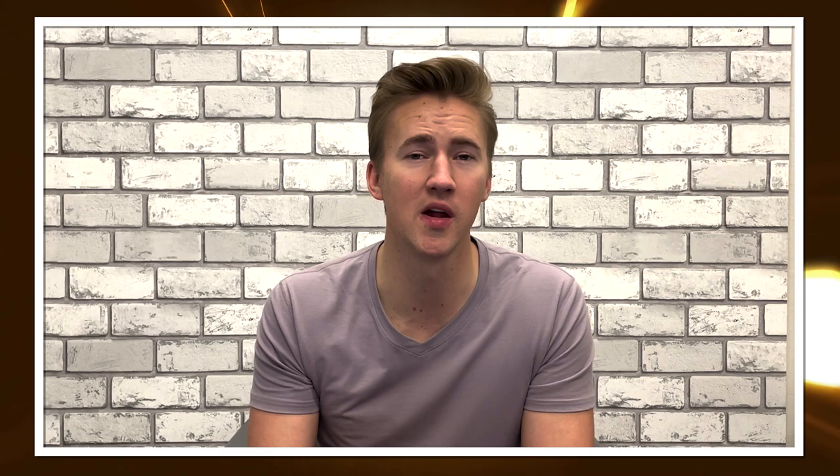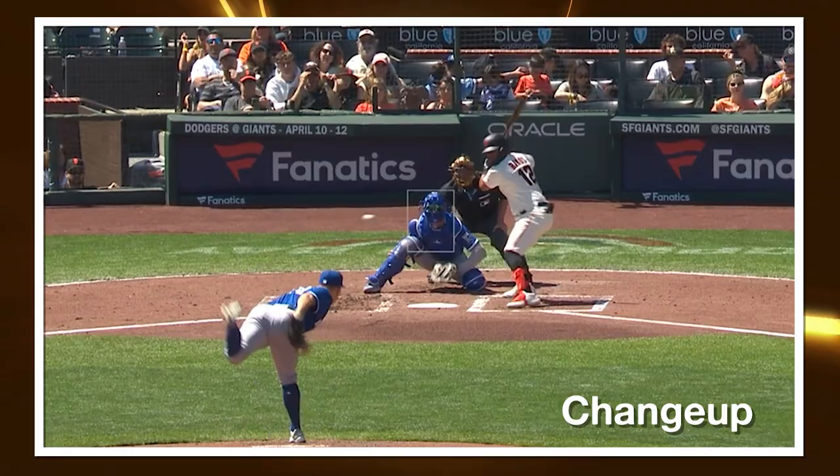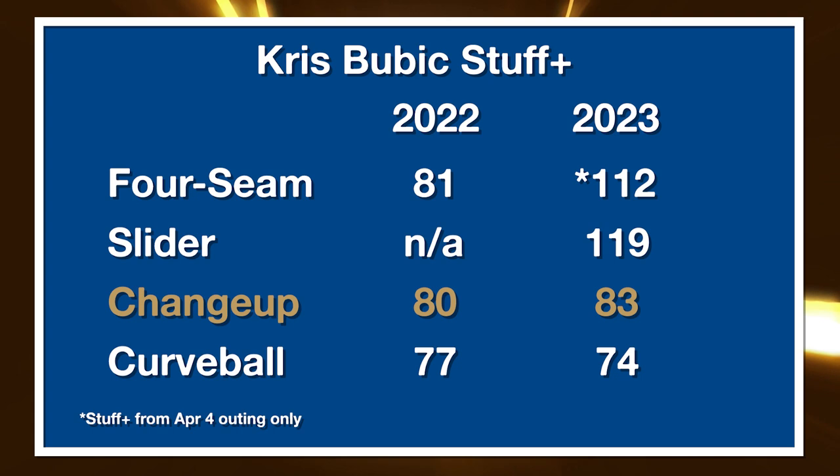The changeup Bubich is throwing also seems like it was tweaked a little bit — it's three miles per hour harder than it was in 2022. But for changeups in particular, you always want to analyze them relative to a pitcher's primary fastball, looking at two variables: the drop difference between the two pitches and the velocity difference. You want a pitch that separates a lot on the drop side — around 10 inches or greater is going to be good — while keeping the velocity difference below about 10 miles per hour. Bubich's changeup went from 8 inches of drop separation to 11 inches, jumping over that 10-inch hurdle. And the velocity gap shrunk from 11 to 10 miles per hour. He's moving in the right direction on both variables.